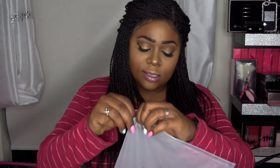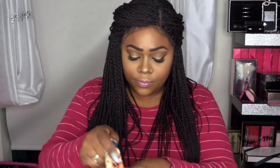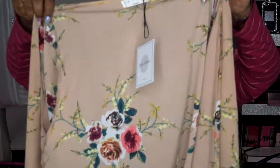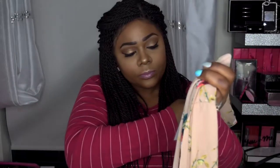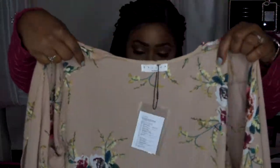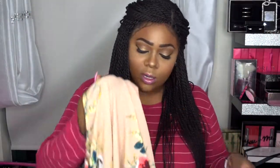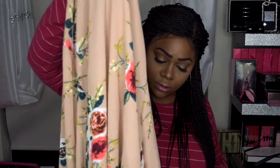Last but not least, I have this by X Lover, and this is also in an extra large. This is like a cover-up. It doesn't have any buttons, but it's really nice and light and summery. It's super cute — I do like the color. It looks a bit big, but we shall see. So I'm going to go ahead and try these items on and then come back to you with my thoughts.